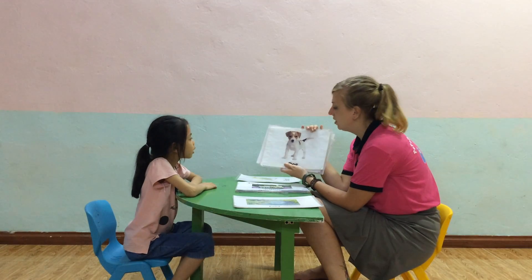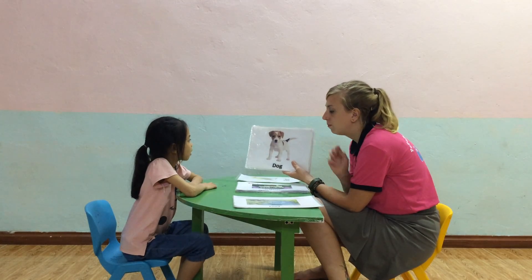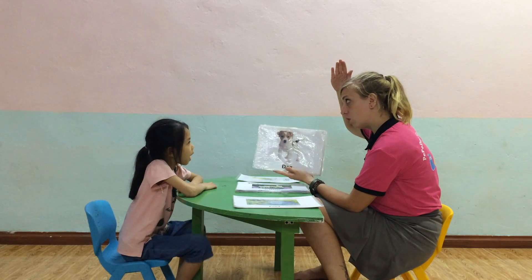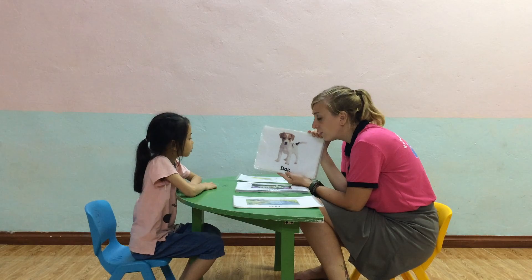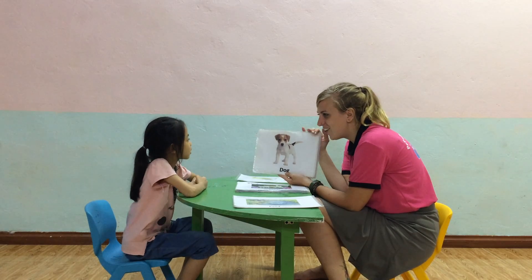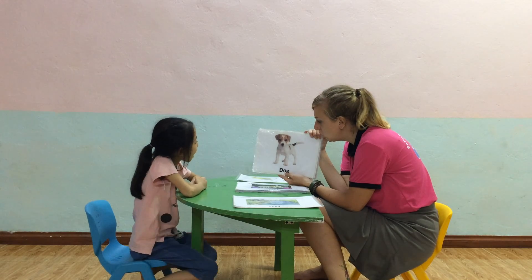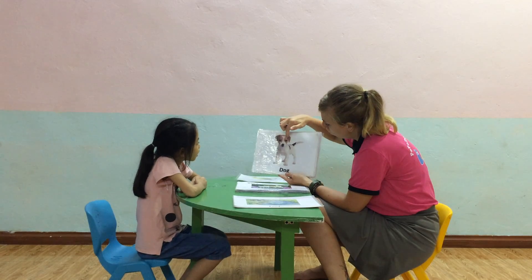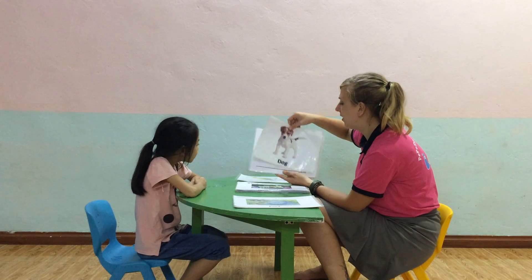What animal is this? Yes. And where does the dog live? Yes. And what does the dog say?